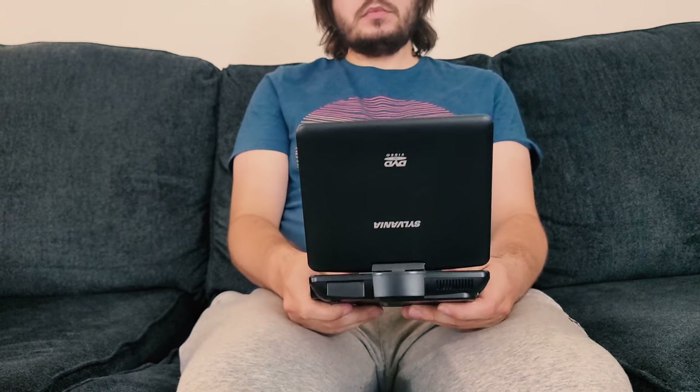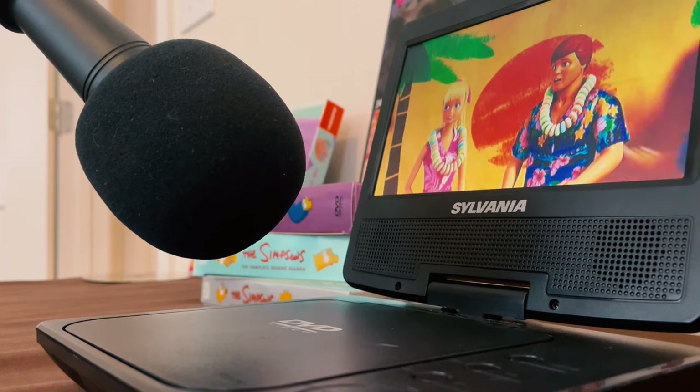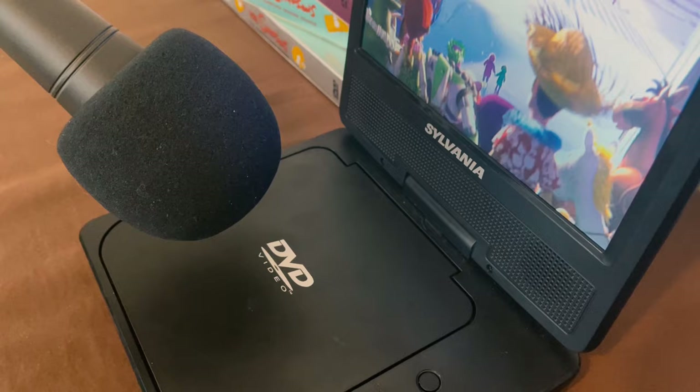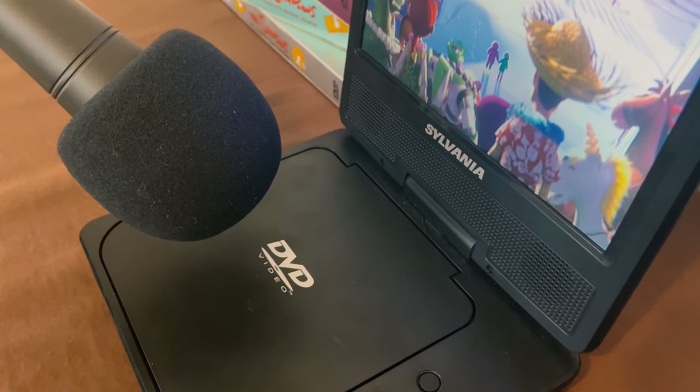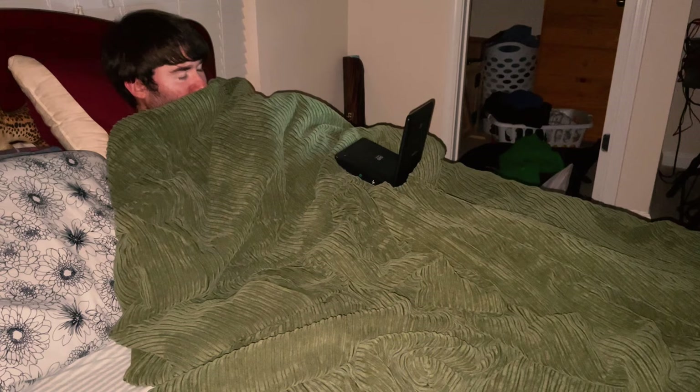Everything about this feels very budget — it almost feels like the antithesis to what the Panasonic did so well. Despite having a bigger screen, the motor is noticeably louder than the Panasonic as well. Even when watching a movie with the volume up, you can still hear the device spinning the disc and moving the laser around.